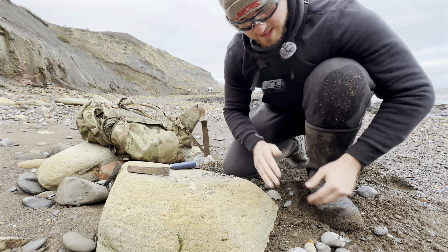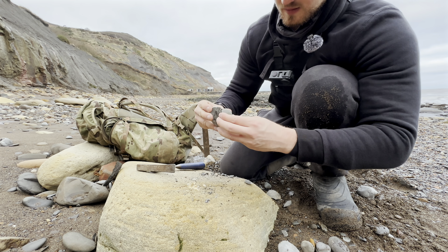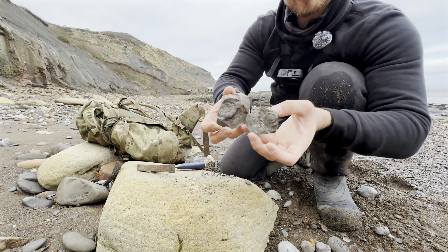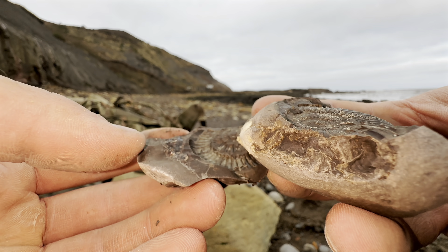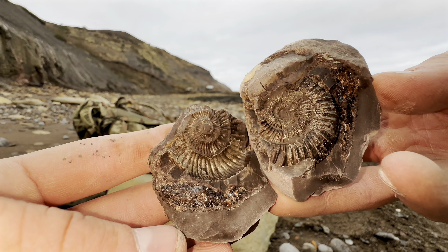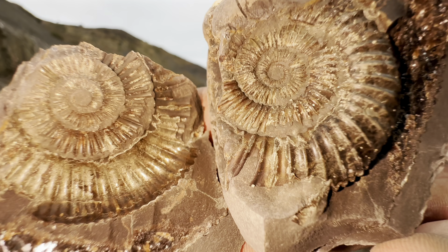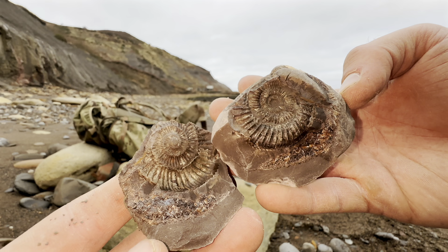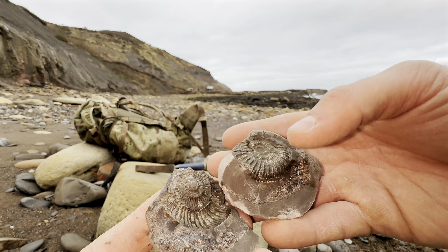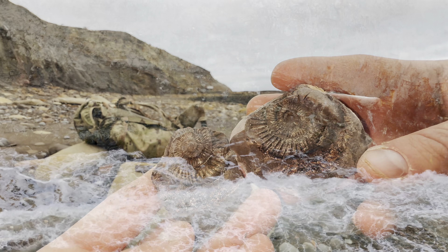The ammonite inside is actually really nice. It looks completely crushed on one side, but upon opening it you can see that the ammonite itself is beautiful. It's got some lovely pyritisation as well, which gives it this lovely golden colouration. It's definitely another one which we'll be able to take home and clean up even further, but even in the state it's in now, it's still really nice.